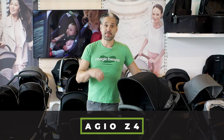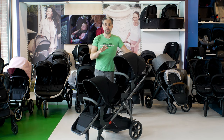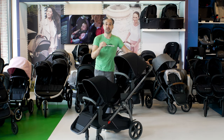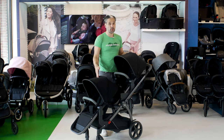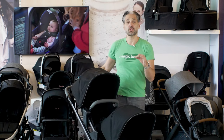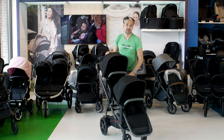The Agio Z4 — I absolutely love this stroller. It's the only stroller here that's not made in China; it's made in an artisan factory in Italy. Two seats that each hold up to 50 pounds — so it holds two big kids. Really beautiful textiles and pushes really, really nicely. If you get a bassinet with this, you can put it on the top position, so you can have your baby in front of you and your toddler below.